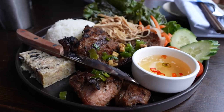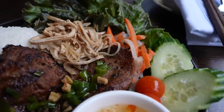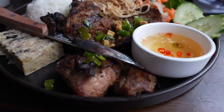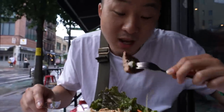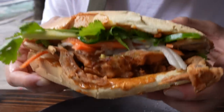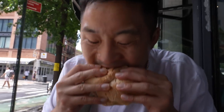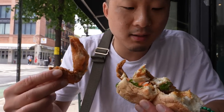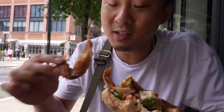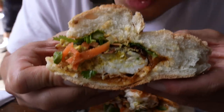Our next dish at Saigon Social is the com tam plate — the broken rice plate — with steamed egg quiche and pork shoulder. You can find this dish everywhere, but this is the elevated version at $25 with bigger pieces of meat. And you cannot find at any other restaurant the soft shell crab banh mi — the crab is on the inside with a little bit of spicy sauce. That was the best soft shell crab banh mi I've ever had. What I love about soft shell crab is it's really about the shell. Definitely check out Saigon Social — they are doing things with Vietnamese food that you don't find everywhere else.